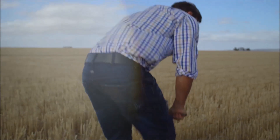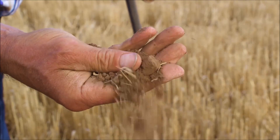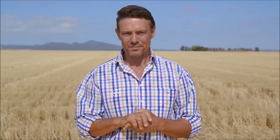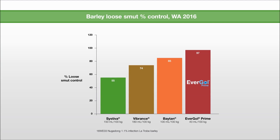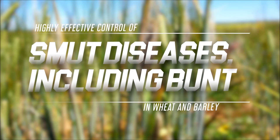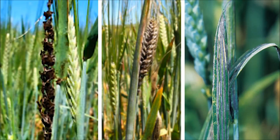Evergold Prime and Pizarro provide a targeted defensive strategy for your wheat and barley crops. The seed treatment we pick for our side is Evergold Prime. You can use it on seed or in furrow. It provides highly effective control of smut diseases in wheat, barley and oats.